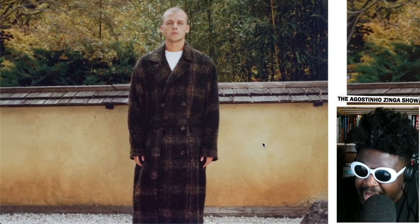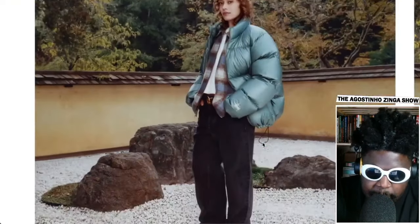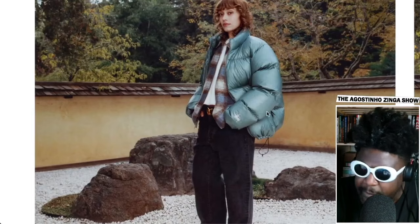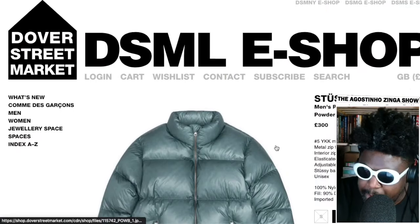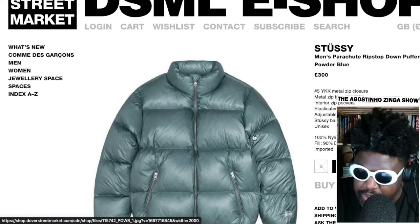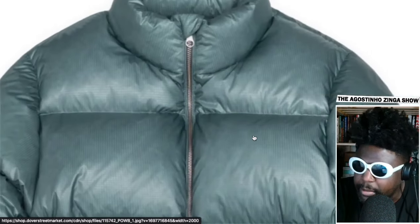Whoever's designing for Stussy, I feel like it's giving me a lot of Adam Kimmel vibes — if you know, you know. That looks really fantastic. My absolute favorite piece — the pièce de résistance — is this jacket the model's wearing in blue. I think it's called a ripstop jacket. On the Dover Street Market site, it's listed as the men's parachute ripstop down puffer in powder blue.